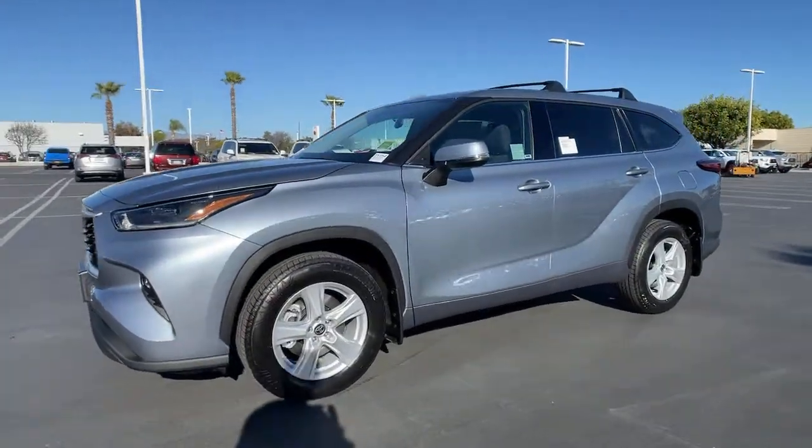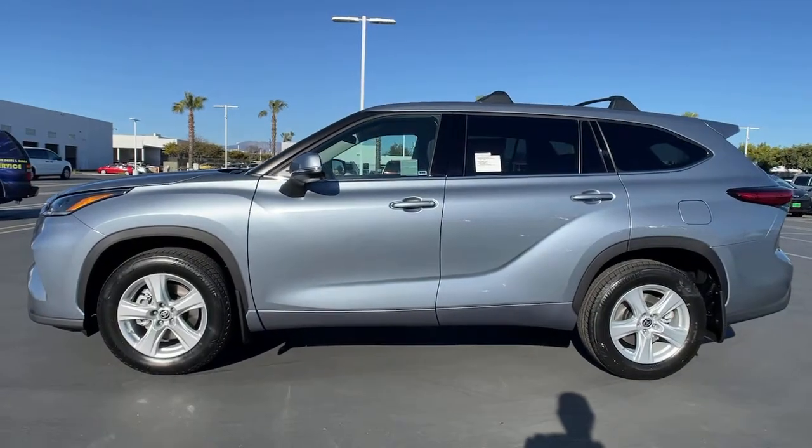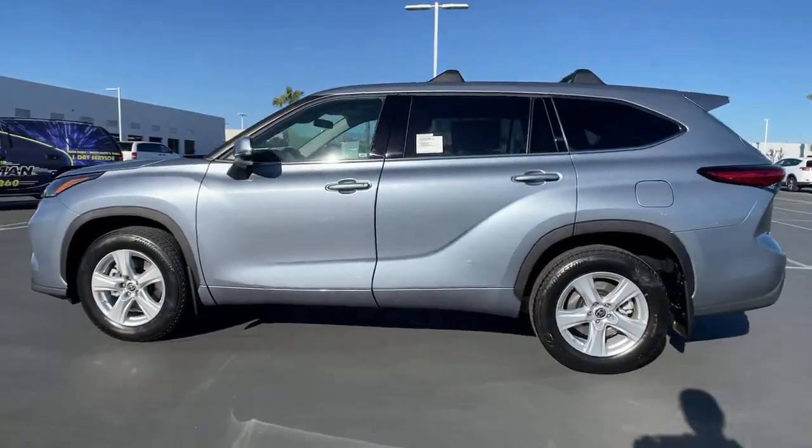Enjoy the view of this 2021 Toyota Highlander. This smooth-riding, solidly-built Highlander is ready to meet your family's needs.